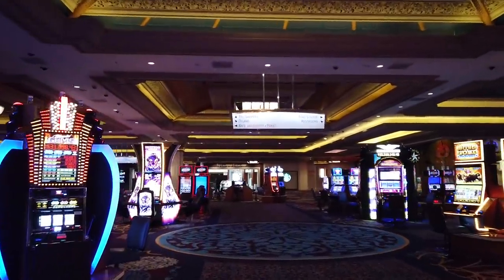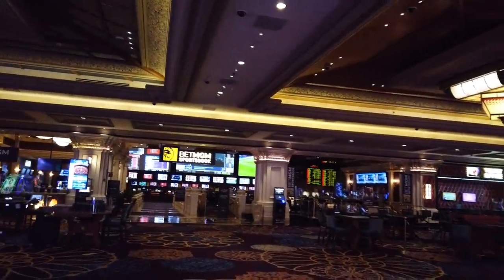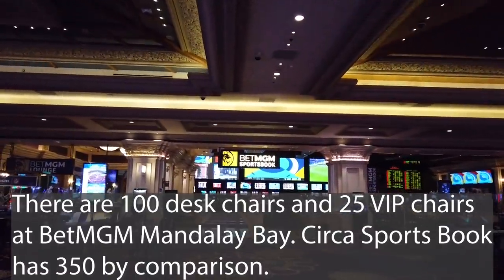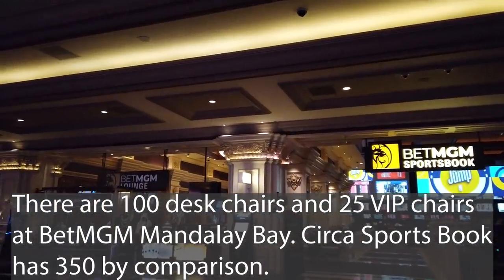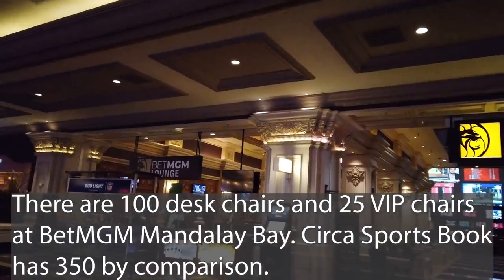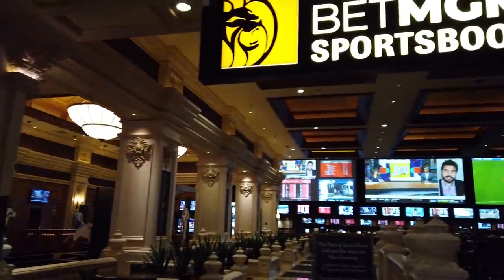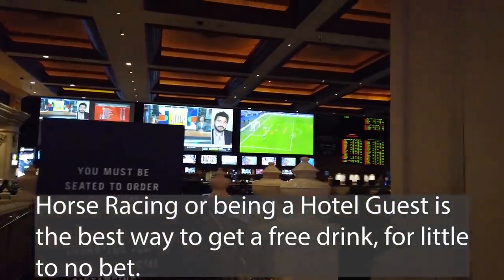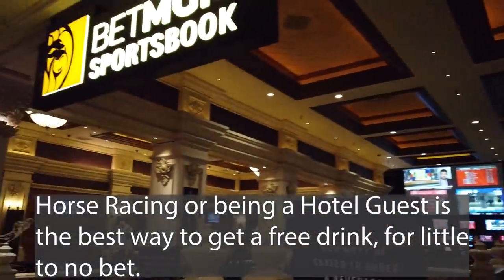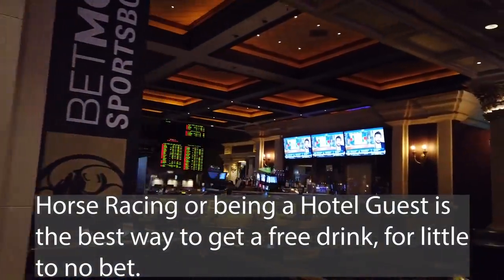First thing I want to show you is the Vette MGM sportsbook. If you take a hard left like you're going towards the shops, you get to the sportsbook. Now this isn't quite as impressive as Circus Circus sportsbook, but it is very comfortable — a good place to have a scotch on the rocks. You grab your drink, make your bets, and enjoy the game.